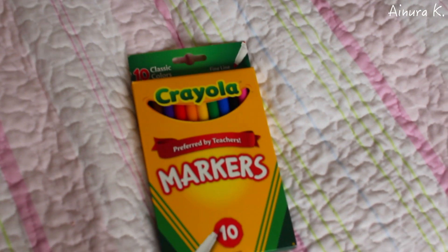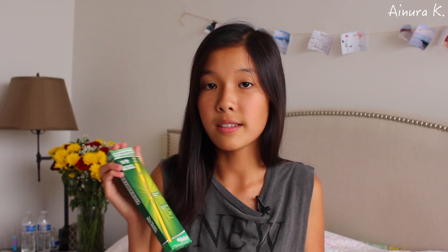Next I also got some colorful markers, and I think it's also very useful to have for school. I also got some pencils because we all need pencils and pens for school — this is just a package with 12 inside, and it's going to be very useful.